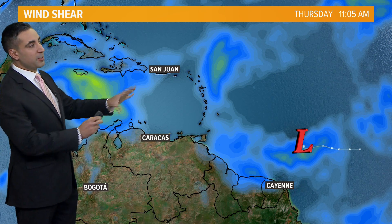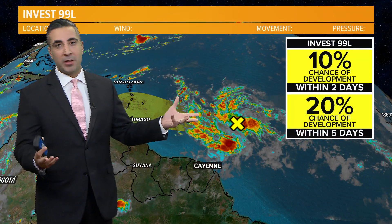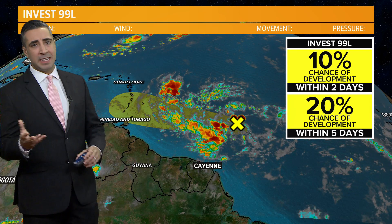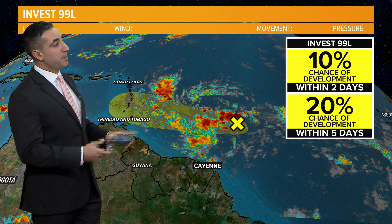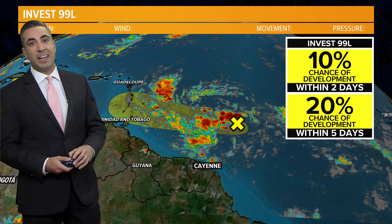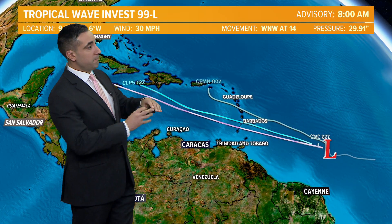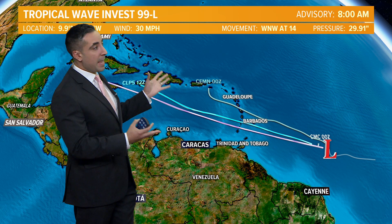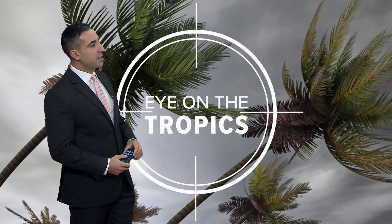That wind shear could possibly tear it apart if it does develop by that point, so it has a rather small window. The National Hurricane Center gives it a 10% chance within the next 48 hours. By the way, the next name on the list is Florence. If it doesn't develop in 48 hours, it possibly has about a 20% chance within five days. The general direction will be off to the west-northwest over the next seven days.